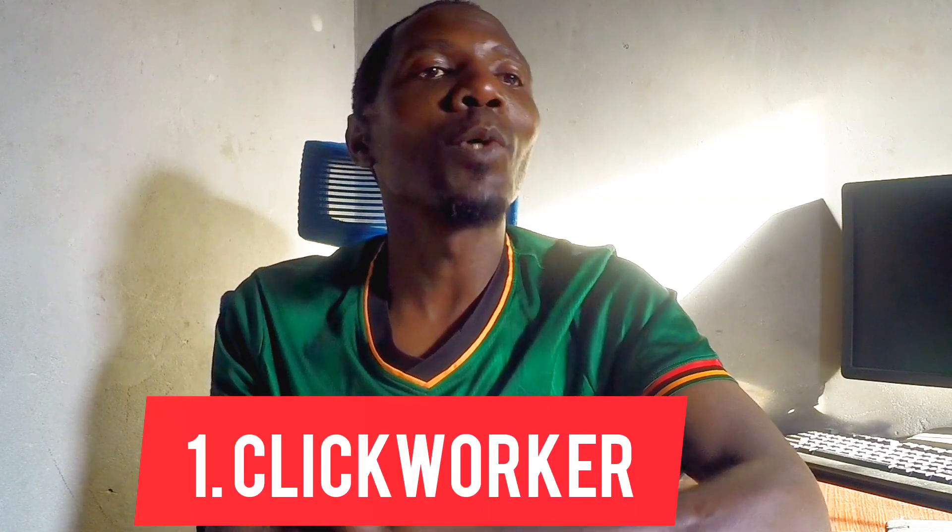Now the first website that I'm sharing with you today is called ClickWorker. ClickWorker offers micro tasks such as data entry, categorization, and web research. You do these things and you get paid. Imagine getting paid for doing data entry at your own convenience, right in your home. The beautiful thing about ClickWorker is that this website pays you for working and doing these small tasks at your own pace.